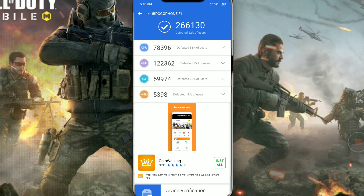I also ran the AnTuTu benchmark test. The score after this update is 2,66,130, whereas before the update the score was 2,90,000. That is a significant drop of around 24,000 points.